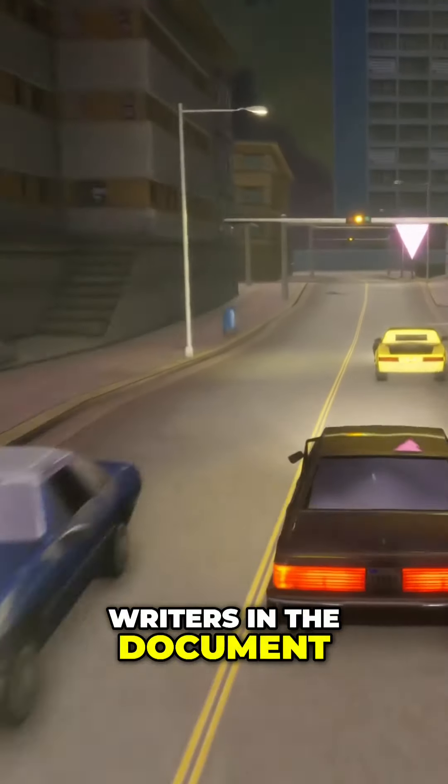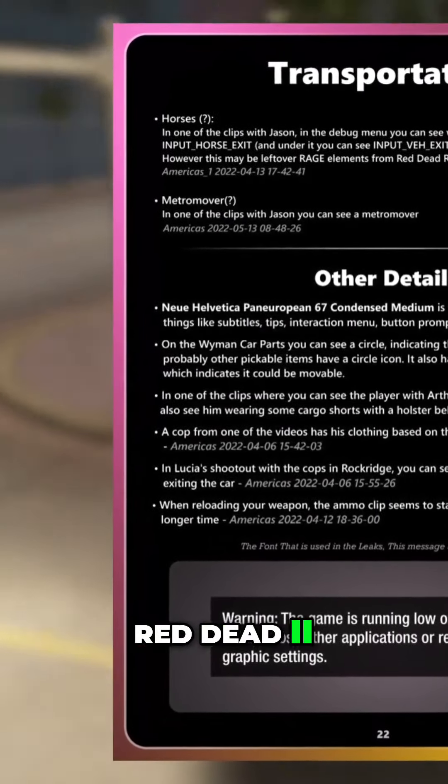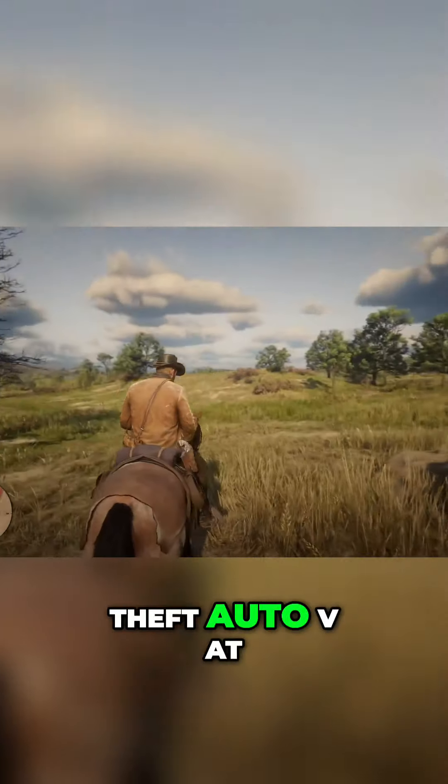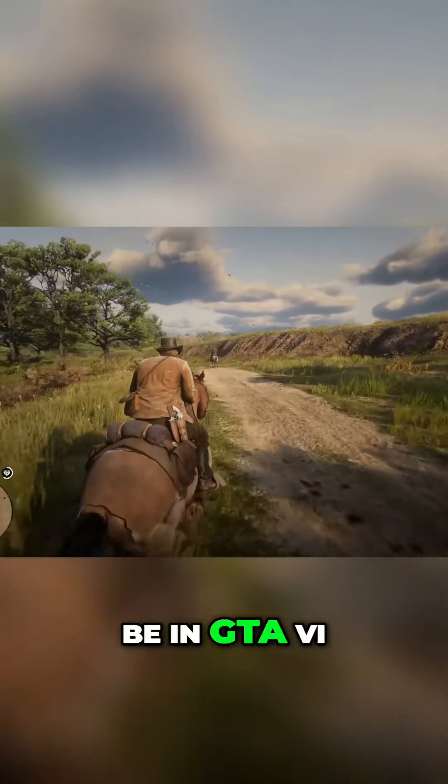One of the detail-catching riders in the document wrote about horse buttons in the debug menu, possibly leftover from Red Dead 2. But horses were supposed to be in Grand Theft Auto 5 at one point before it became cut content, so it's not crazy to think they might be in GTA 6.